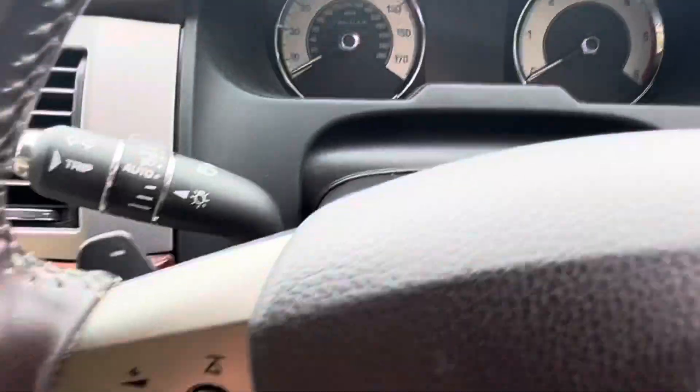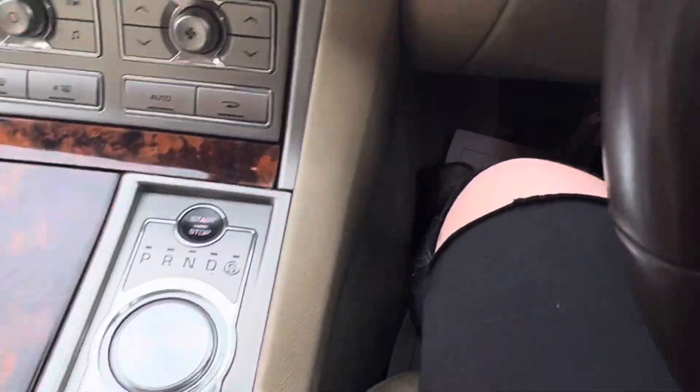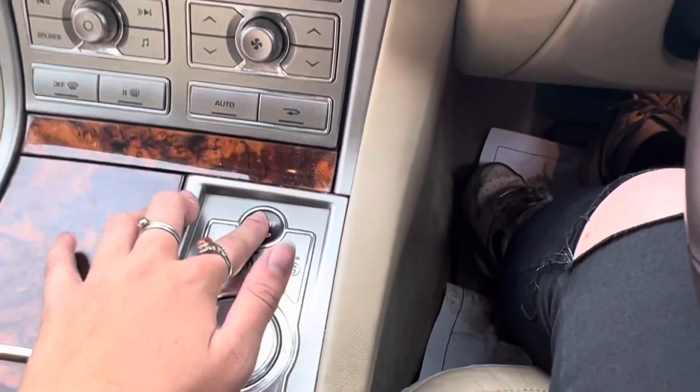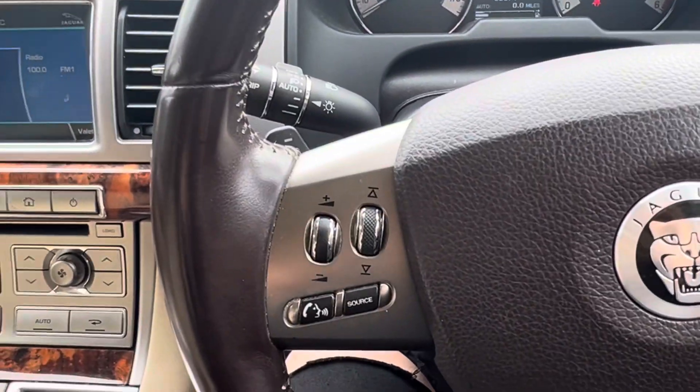This car is keyless to start, so I currently have the key in one of the cup holders. You just put your foot on the brake and then press and hold the stop/start button — the vehicle will turn on. If you just press it, it won't turn on, so you've got to press and hold it for a couple of seconds.